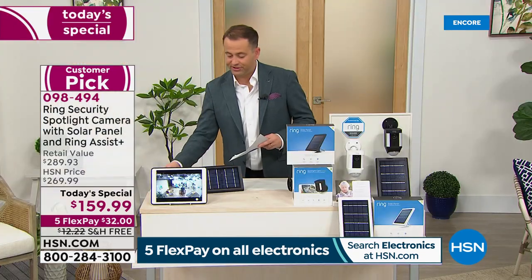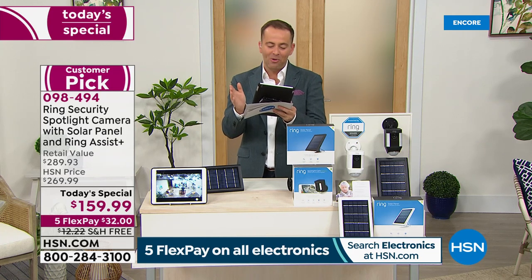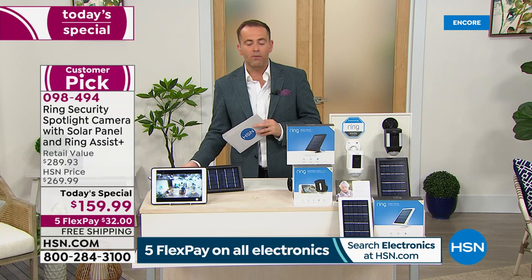A great comment from Marie on Facebook: 'I got three cameras with solar panels and my house is so safe, and so are my neighbors. I informed my neighbors I had the Ring cameras and they're happy because my cameras face their cars and home also. Best purchase ever.' And Dory says she's adding it to her cart — congratulations!